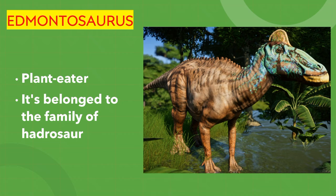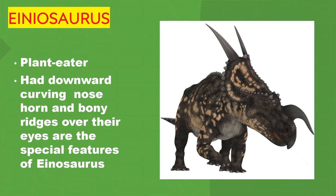Edmontosaurus. It's a plant eater. It belonged to the family of Hadrosaur. Einiosaurus. It's a plant eater. It had a downward-curving nose horn, and bony ridges over its eyes are the special features of Einiosaurus.